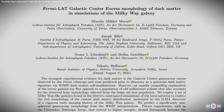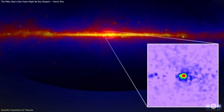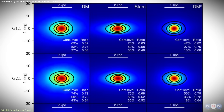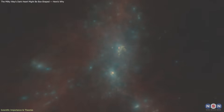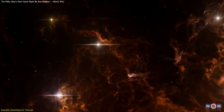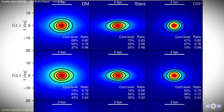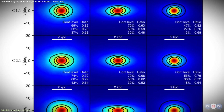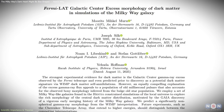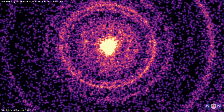This study matters because the shape of the GCE has been one of the strongest pieces of evidence supporting the pulsar explanation. For over a decade, scientists argued that a box-shaped glow meant pulsars, while a spherical one meant dark matter. The new results challenge that binary thinking. Galaxies are not static systems – they evolve through mergers, collisions, and internal feedback. Gas inflows, star formation, and gravitational tides can all reshape both visible and invisible matter. The HESTIA simulations demonstrate that even dark matter halos can be triaxial, reflecting the Milky Way's dynamic history. That finding reframes how astronomers interpret the data – the real question is no longer what shape the emission has, but what physical processes produced it.